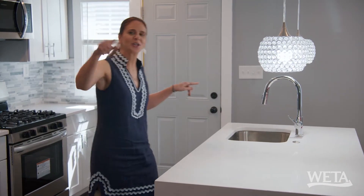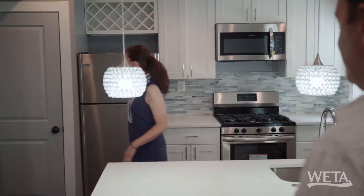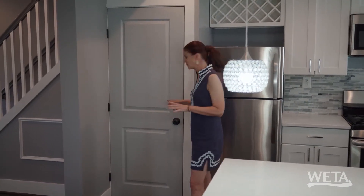Did you notice three exterior doors? We could play Let's Make a Deal — are you going to take door number one, door number two, or door number three? Well, I want to check out door number four, because I don't know if it's a pantry or if it goes to a basement.